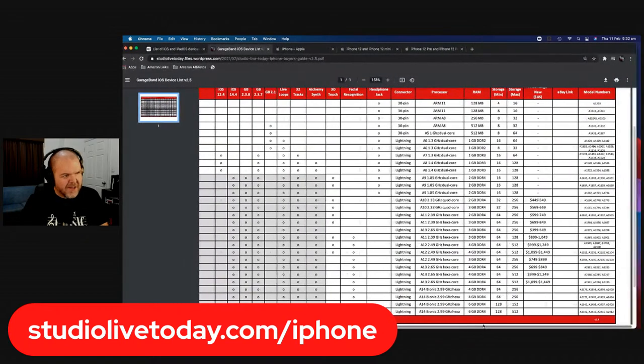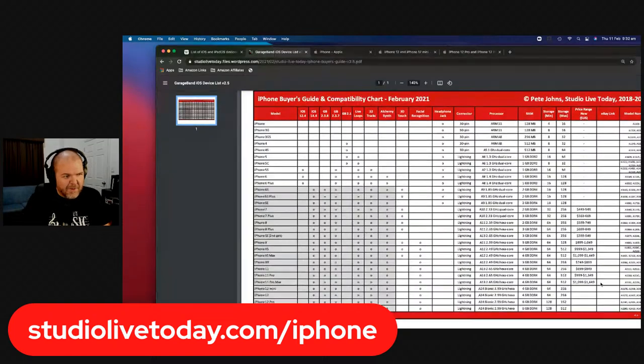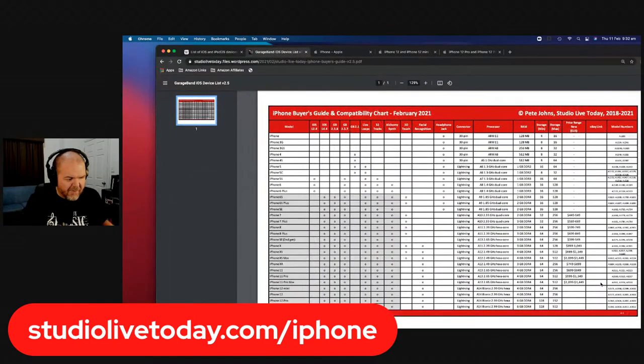This is a PDF file that compares every single iPhone model that has ever been created — the stuff you won't get in the Apple marketing hype. You get information about what versions of GarageBand it's going to run, whether it has a headphone jack, the connection type — they're all Lightning these days — plus the processor, how much RAM, what different storage options you have, and the all-important model numbers.